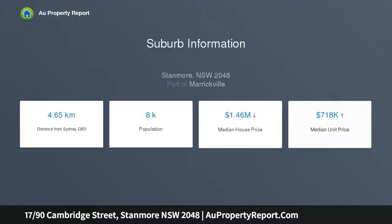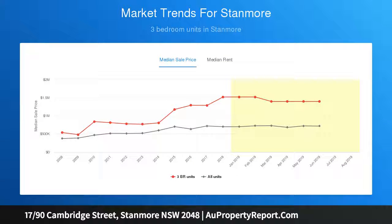Spacious and well presented, it captures sweeping panoramas from its elevated setting and is a short walk to the village, rail, and bus convenience. Enjoy polished parquetry flooring, high ceilings, and a spacious open plan living and dining area.